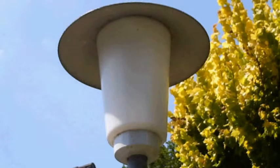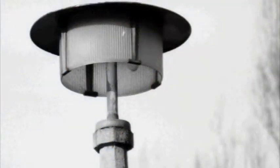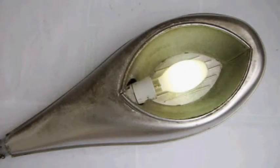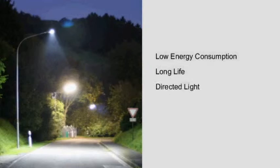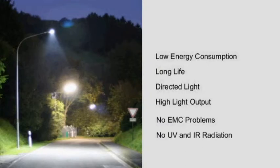A logical step in the right direction points to the Eco Design Directive 2005/EC. This directive includes the phasing out of old technology. Key features include: low energy consumption, long life, directed light, high light output, no EMC problems, no UV and IR radiation.